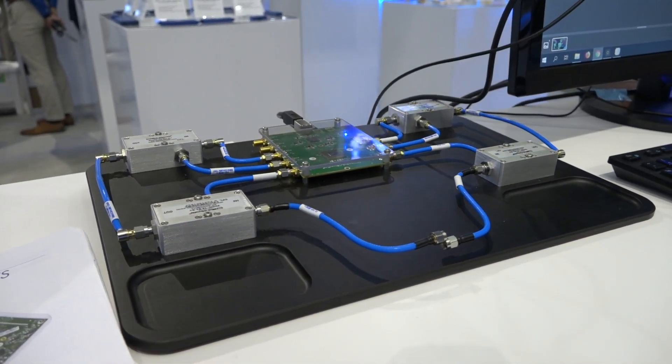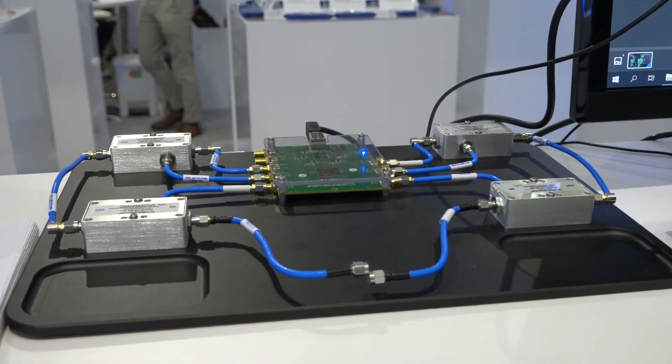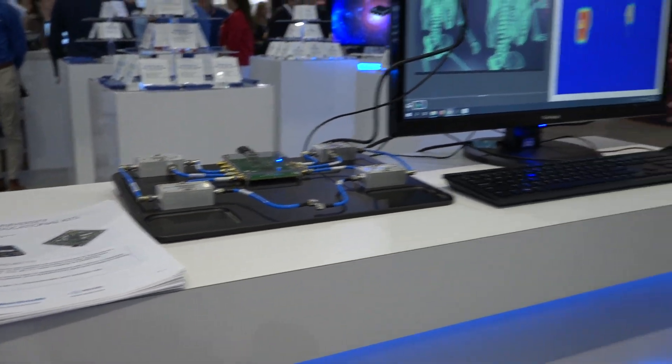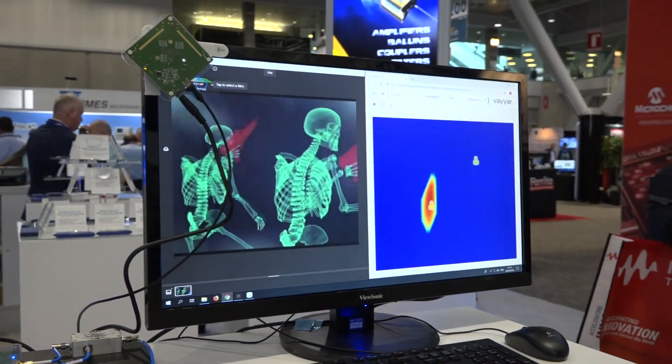What we're releasing this year is the VTRIG. It is a 60 to 70 gigahertz, 40-antenna, 20TX 20RX imaging test kit. It enables research institutes, labs, and universities who are developing imaging algorithms to try those algorithms in a real environment. This is an example of it tracking people as they're walking by the booth. Ultimately our long-term goal is to create true high-resolution imaging solutions.